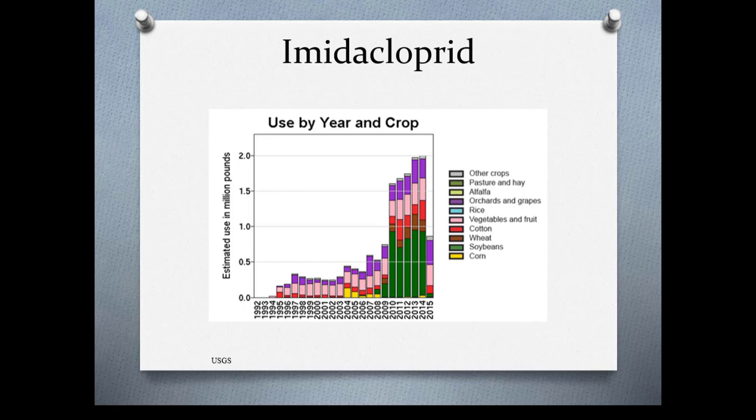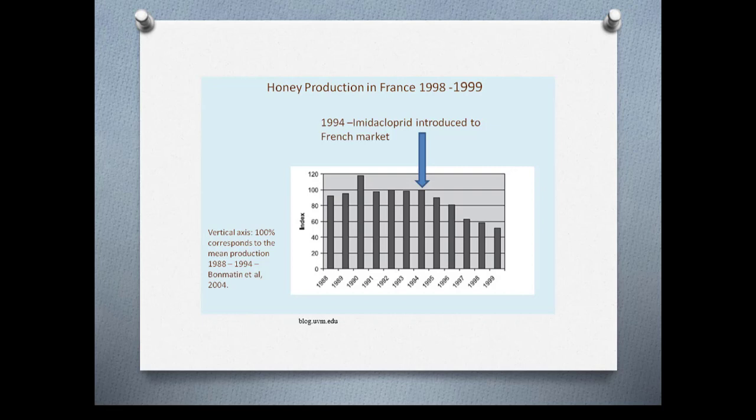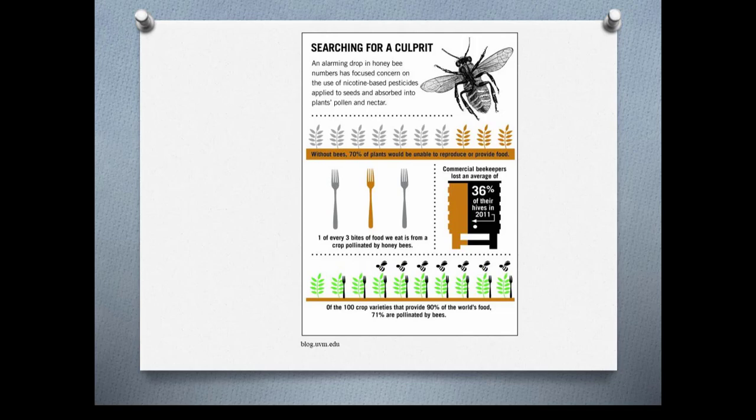This chart shows use by year and crop, and you can see the use of imidacloprid has grown exponentially. Here's a study showing the drastic influence imidacloprid had on honey production in France after it was introduced in 1998 — production went way down. It's really important that you don't use these products and try to use nurseries that don't sell them, because without bees, 70% of plants would be unable to reproduce or provide food. One of every three bites of food we eat is from a crop pollinated by honey bees.